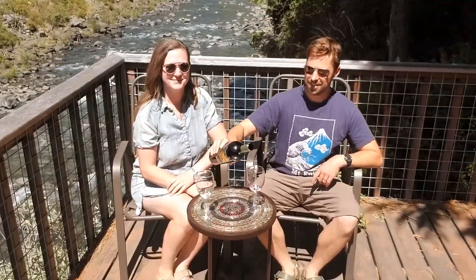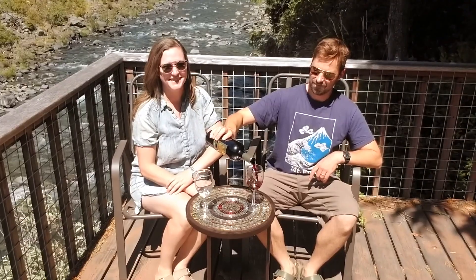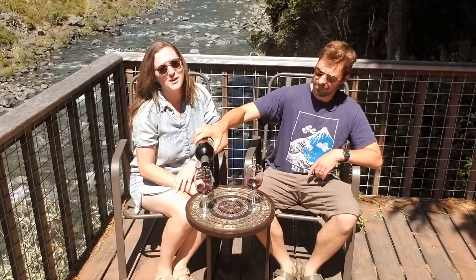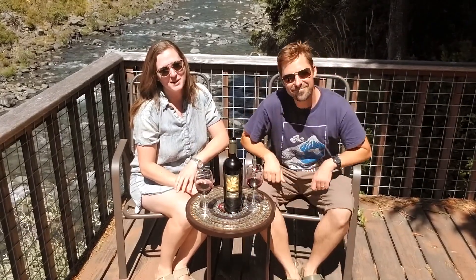Hi, I'm Chad. And I'm Lucia. Welcome to the Smith River. Thank you for joining us for Wine Wednesday. We got out of Napa and we're taking a break here up in Gasquet along this beautiful Smith River — the only undammed river in California. We hope you can hear us over it.